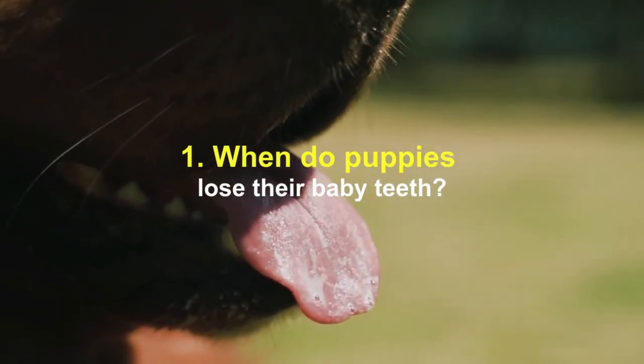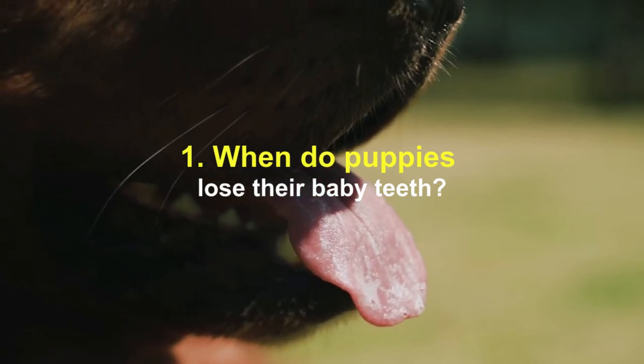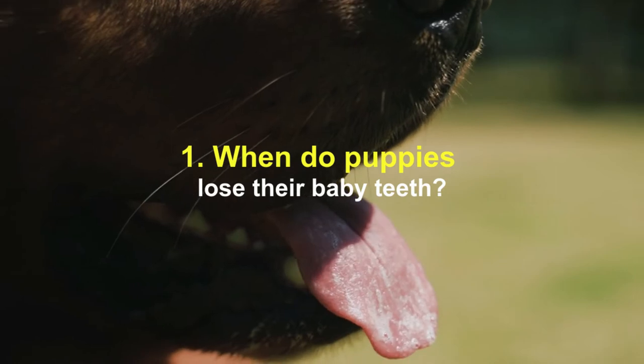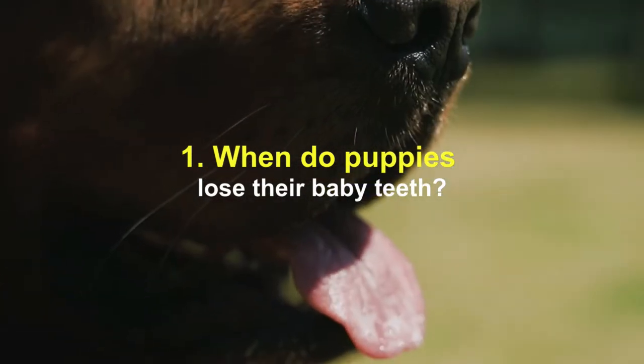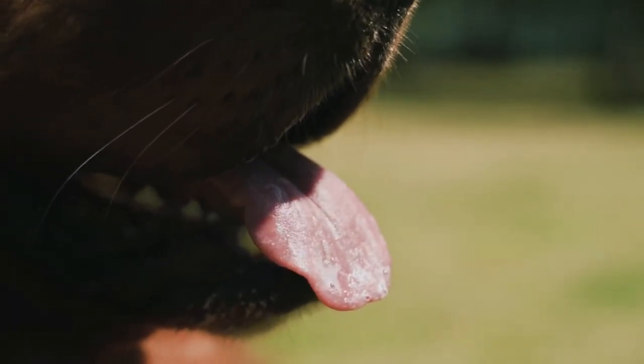When do puppies lose their baby teeth? Puppies start losing their baby teeth around 3 months of age, usually starting with the front teeth. By 4 or 5 months of age, most of the baby teeth should be out and the molars are starting to come in. By 6 months of age, all of the baby teeth should have erupted and most of the permanent teeth should be in place.